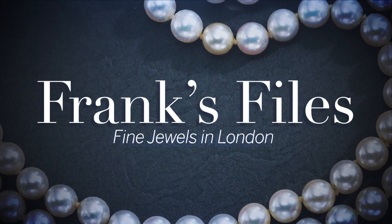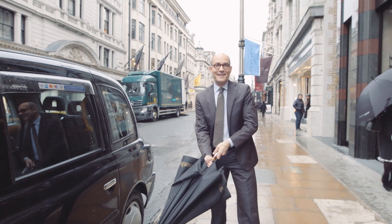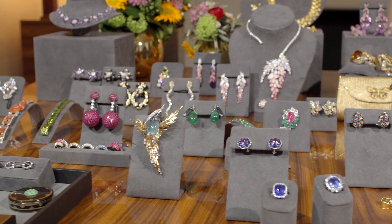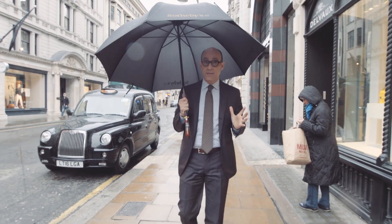Hello, my name is Frank Everett, and welcome to Frank's Files. I'm in London today. I am so excited — of course, it's raining. I'm here today to check out what Sotheby's London is going to be selling in their upcoming sale of fine jewels. I'm going to go up and visit my colleagues right now, so let's get inside.